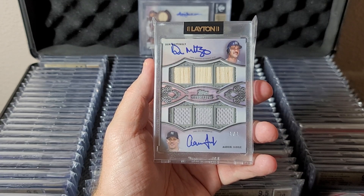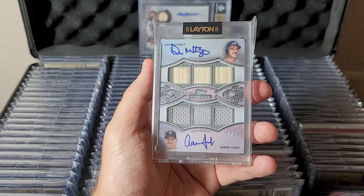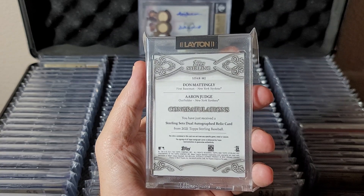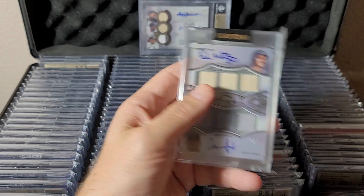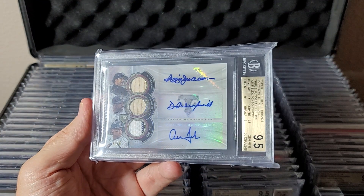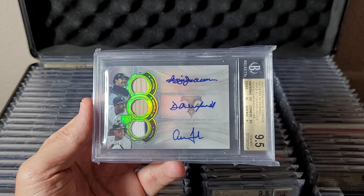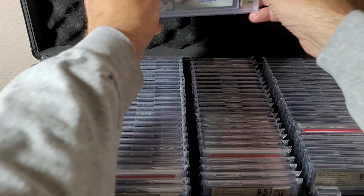This is the Judge/Mattingly 6-piece Topps Sterling 1-of-1 dual autograph — really sick card. It looks gem or better and both autographs are perfect — I'll eventually get it graded. In the background: a Triple Threads Reggie, Winfield, and Judge 1-of-9 triple relic autograph, BGS 9.5/10. Love that one.